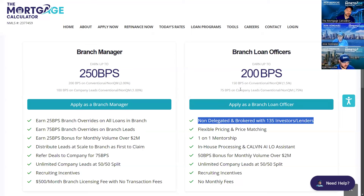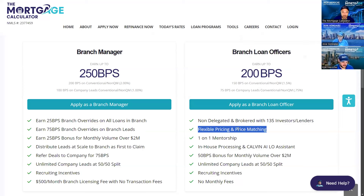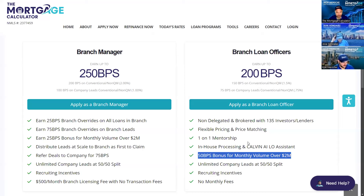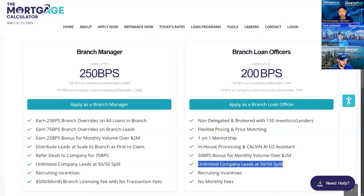Your teammates sign up under our loan officer plan. They can earn up to 200 basis points — 150 basis points on conventional and non-QM, that's 1.5%. If they take a company lead, they earn 75 basis points. Notice that the difference between 150 and 75 basis points is the 75 that you earn when you provide them a lead. All your teammates can do non-QM or broker with 135 lenders and investors. As in-house loan officers, we get flexible pricing and price matching — which goes through you as the branch manager. Everyone gets assigned a mentor, and you will be the mentor for your teammates.